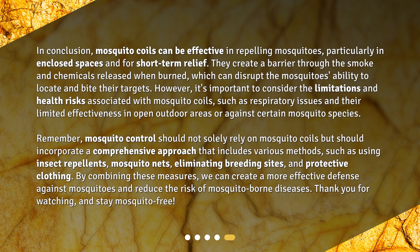Their limited effectiveness in open outdoor areas or against certain mosquito species is also a concern. Remember, mosquito control should not solely rely on mosquito coils, but should incorporate a comprehensive approach that includes using insect repellents, mosquito nets, eliminating breeding sites, and wearing protective clothing. By combining these measures, we can create a more effective defense against mosquitoes and reduce the risk of mosquito-borne diseases. Thank you for watching, and stay mosquito free.